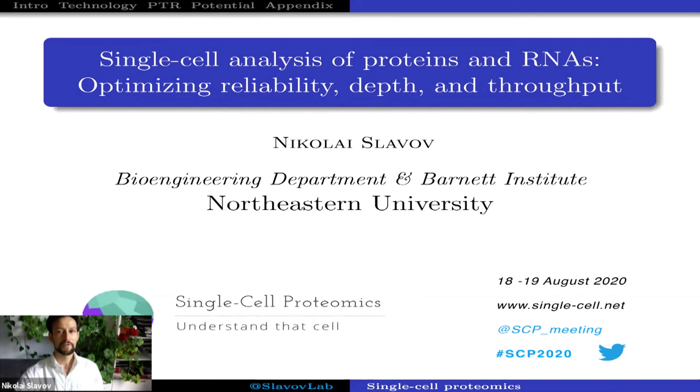Hello everybody. I hope you had a good break and we are ready to continue the afternoon sessions with the next one, having three talks that are going to be shared by Ed Emot, who is a tenure track fellow at Liverpool University.